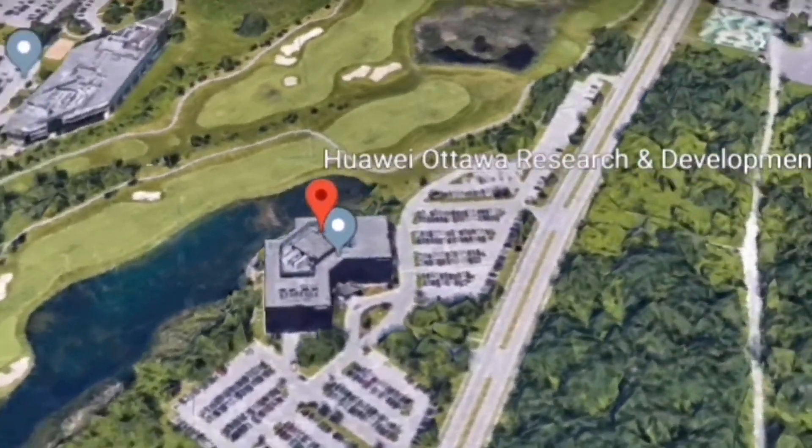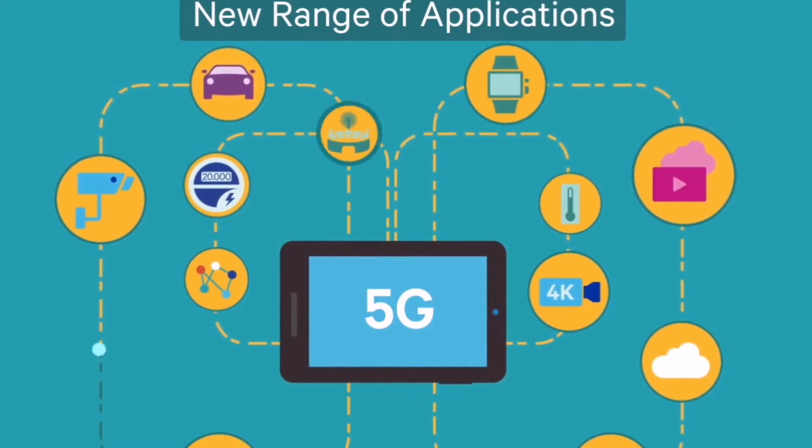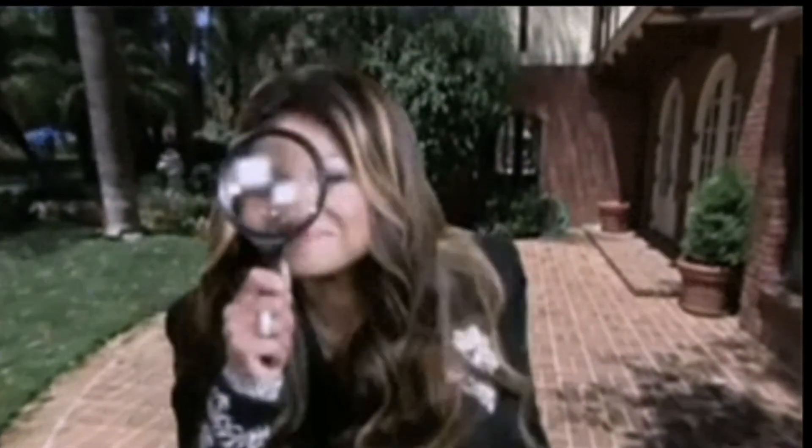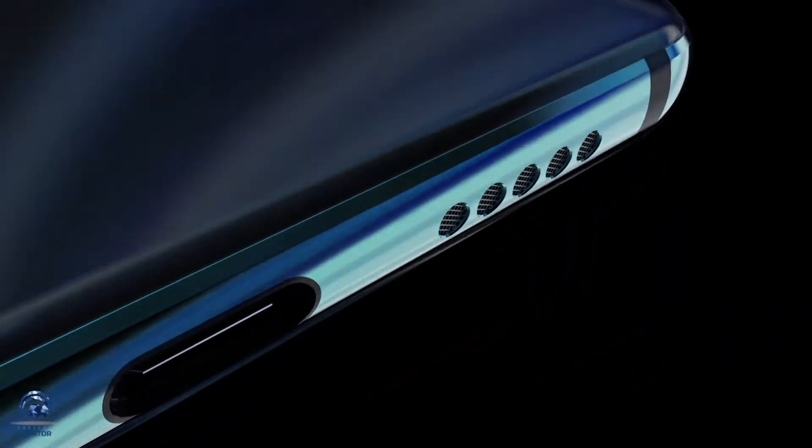According to the logic, obviously this doesn't mean that you should expect 6G to become a reality anytime soon, as only research has started right now and no real work has begun.